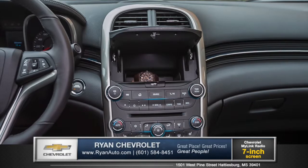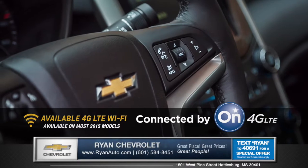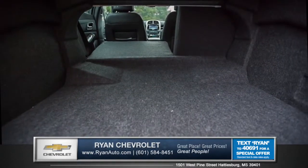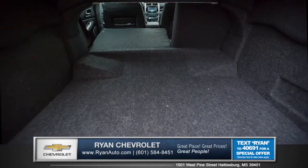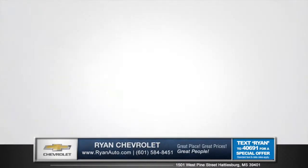the 7-inch touch display. Become the ultimate mobile hotspot for up to seven devices with available 4G LTE Wi-Fi. The 60/40 split rear seats fold down for flexible stowing options, with 16.3 cubic feet of cargo space.